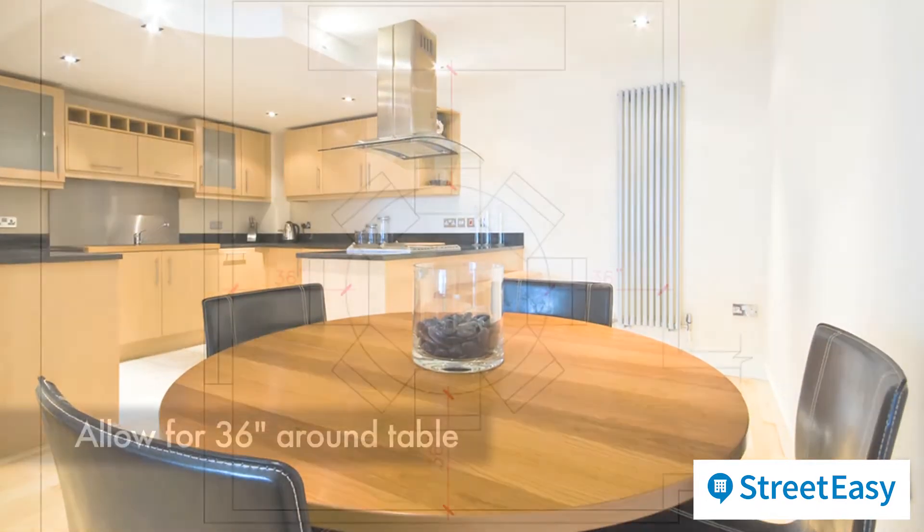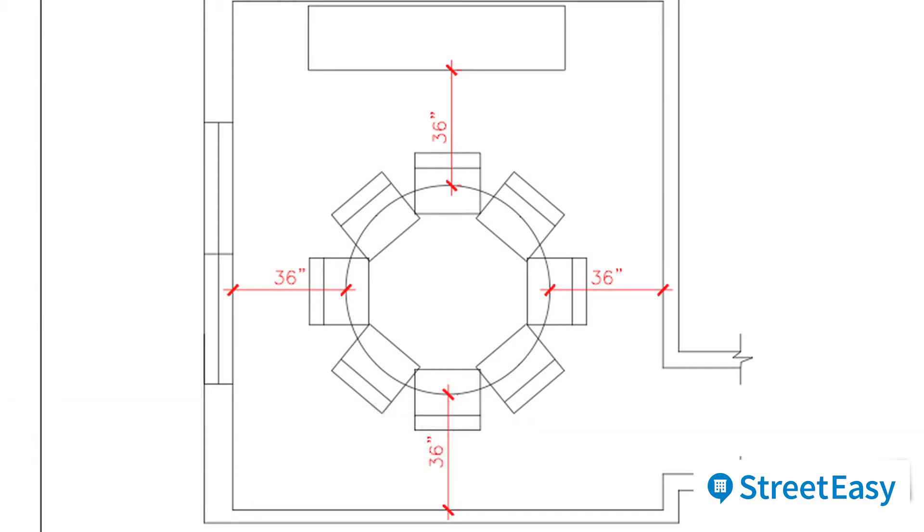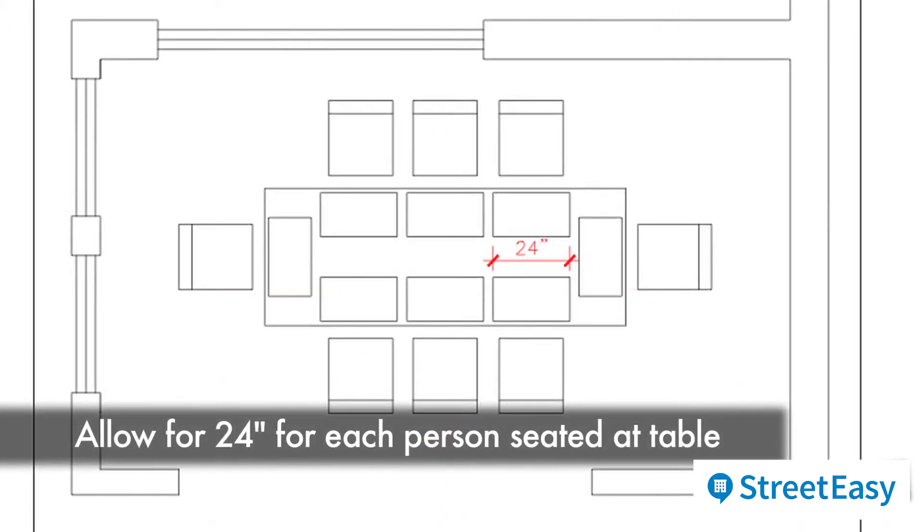Second, make sure you have 36 inches all the way around your table so that when you pull your chair out you're not bumping into the walls or other pieces of furniture. Third, allow 24 inches, even 30, for every person sitting at your table, especially if you're at a round.